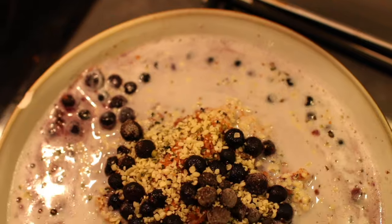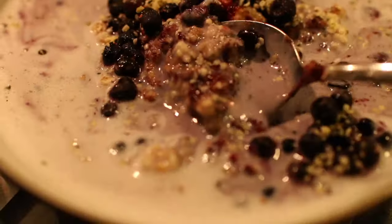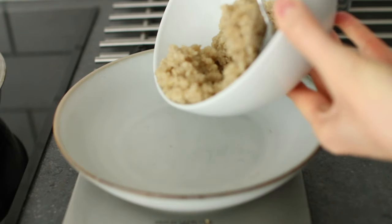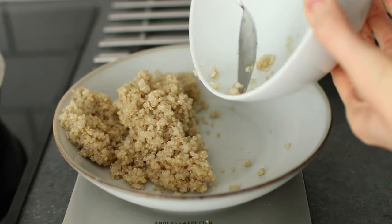I also had pea milk with the oats. Looking at this, I realized I didn't film a banana, but I'm pretty sure I also had a banana. For lunch, I made a falafel bowl, so I first added leftover quinoa.